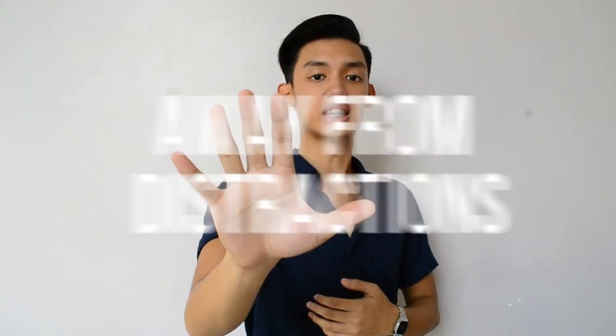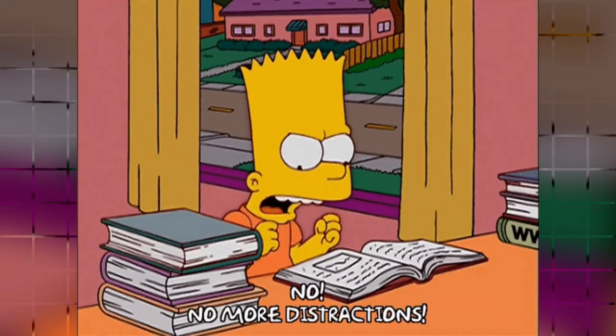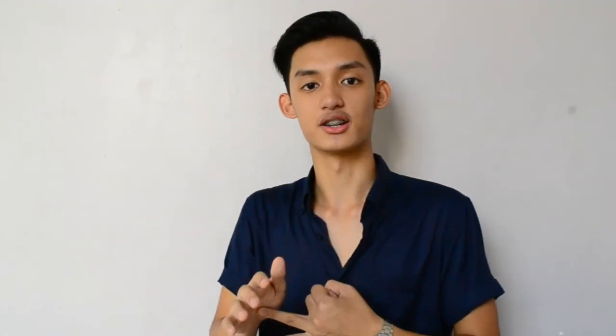Tip number 5: Stay away from distractions. Literally. Pretty self-explanatory, right? By doing so, you get to save a ton of time. One way you can do this is to stay in a quiet place — your room, your office, or wherever you feel like, as long as you are physically away from the things that can keep you from doing what you have to do. The second way is to allow someone to confiscate your phone, your laptop, or whatever distraction you have for a period of time. This tip helps you concentrate on the task at hand, which leads to faster and better results.